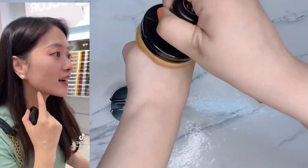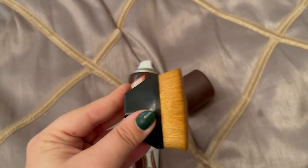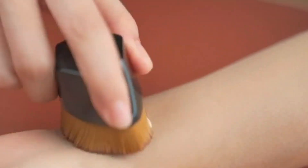Despite its softness, the Dobini Foundation Brush is a professional tool designed for quick and efficient application. With its 60mm super-large brush, you can achieve a perfect, poreless, and beautiful makeup finish in 10 seconds. Its two ends make it easy to apply and blend out areas like the sides of the nose, making it great for the entire face.